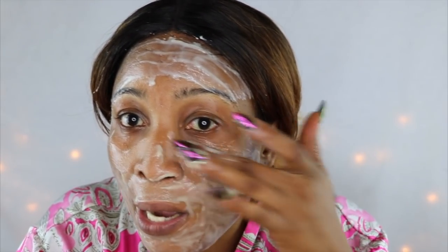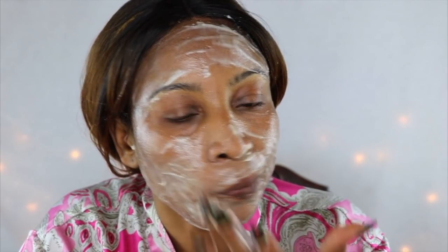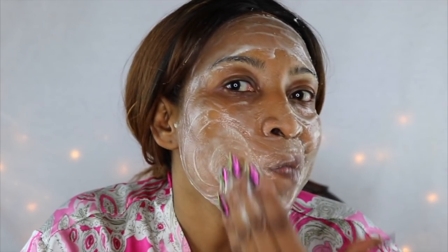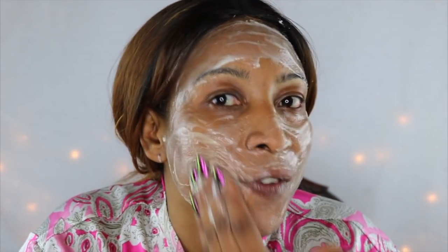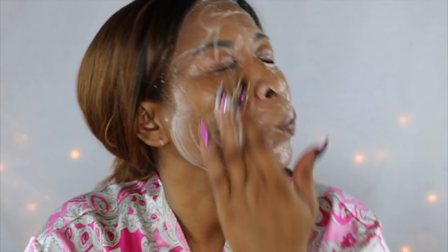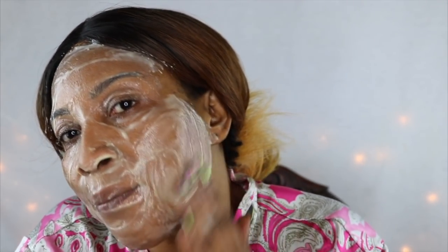Don't be afraid to use this underneath your eyes. Once your face is completely covered, massage it into the skin — just like you're washing your face with soap. You want to do this for about a minute or so, then leave it on the skin for about 30 minutes or more if you have time.